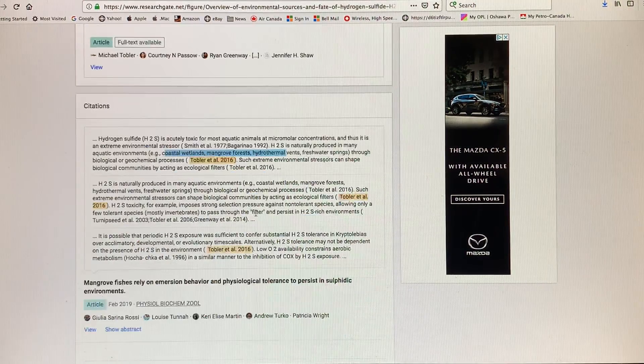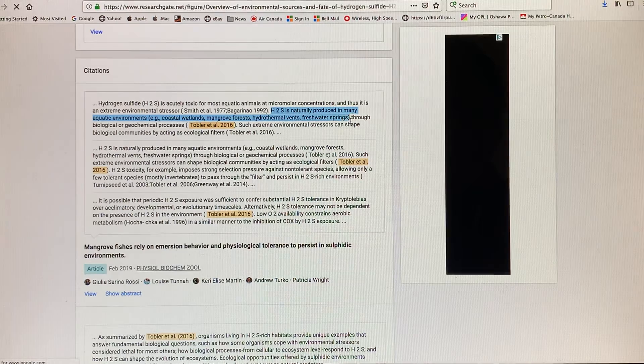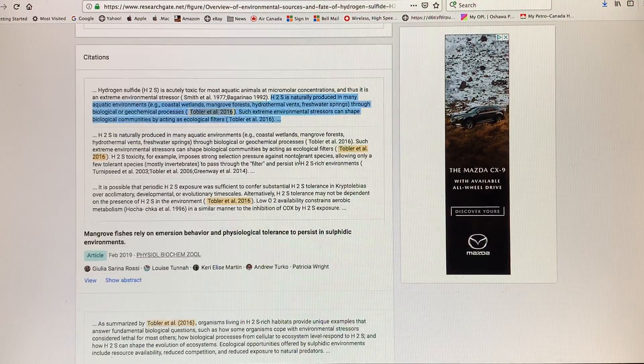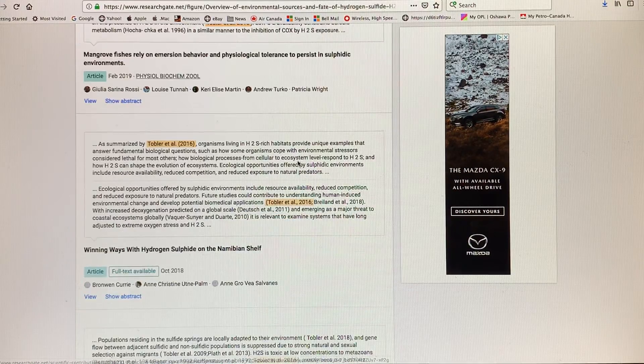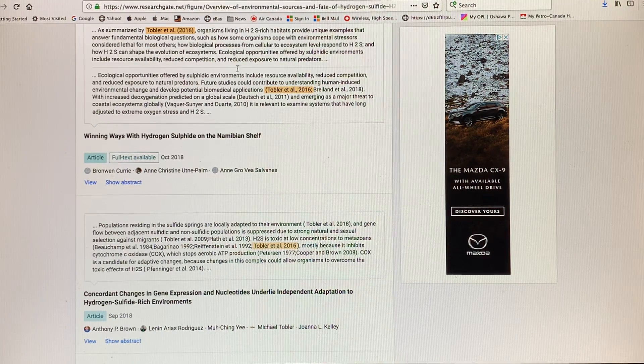As far as the ocean is concerned, hydrogen sulfide is toxic to most aquatic animals at micromolar concentrations. It's naturally produced in many aquatic environments including coastal wetlands, mangrove forests, hydrothermal vents, and freshwater springs. There's a very detailed article about hydrogen sulfide being produced periodically on the Namibian shelf.